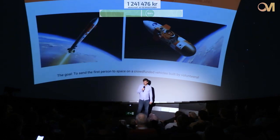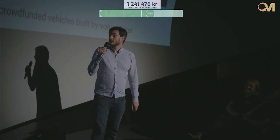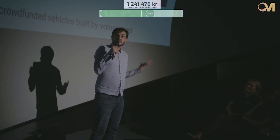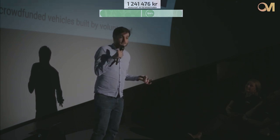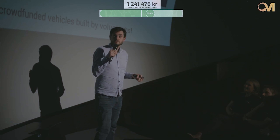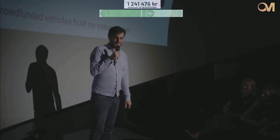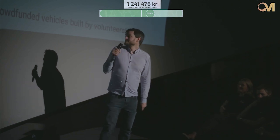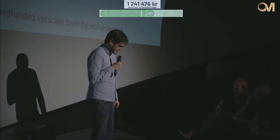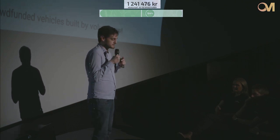What we do is build electric turbo pumps for launch vehicles. A launch vehicle is a rocket that launches satellites into orbit. Over the next ten years, tens of thousands of small satellites are scheduled to be launched, and this has created a market for small launch vehicles. We want to be the first supplier of electric turbo pumps to the space industry and be the leader in that technology.